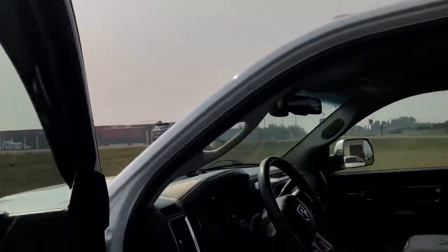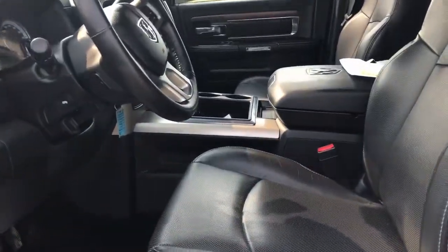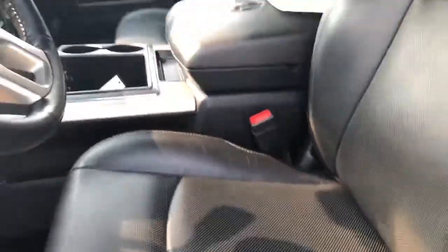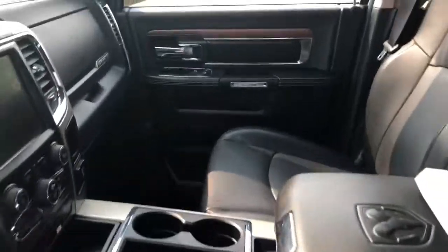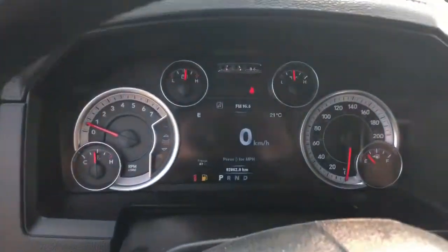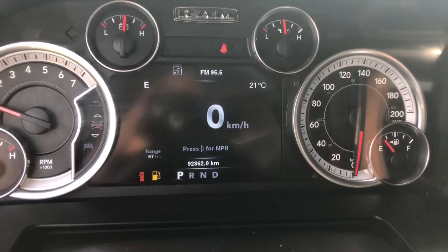Inside — that was my mom honking saying hi. Inside you have leather, black vented leather actually. I'm just going to hop on in. Leather wrapped steering wheel. Let's get the exact kilometers: 92,862 kilometers.